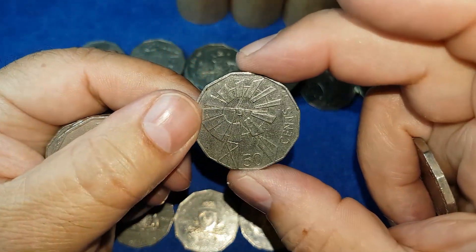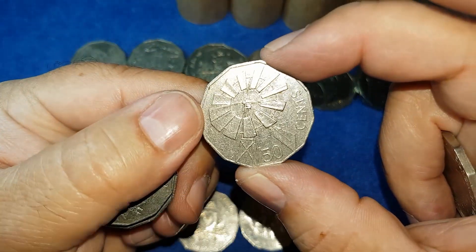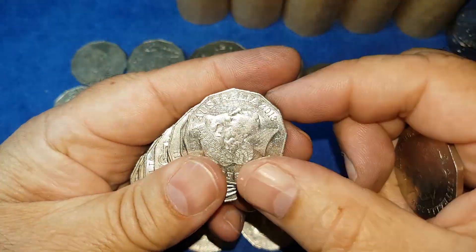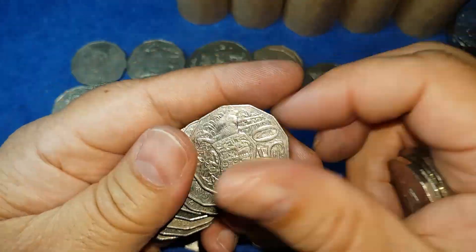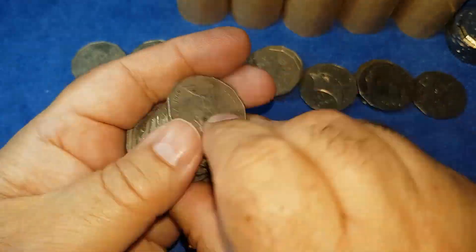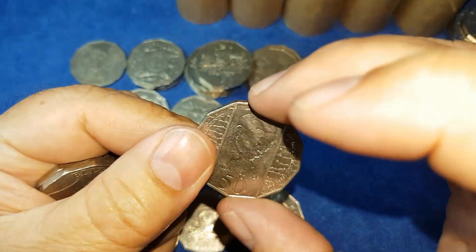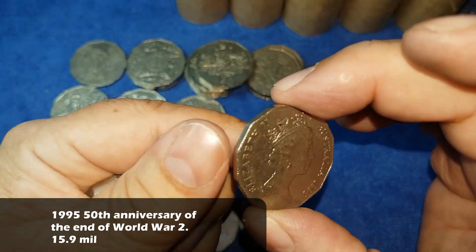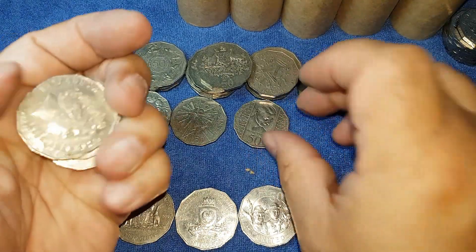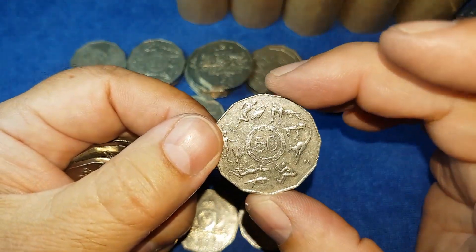For the first time today we have a Year of the Outback from 2002. And from 1995, for the first time today, the 50th anniversary of the end of World War II, with a portrait of Weary Dunlop on the front — one of Australia's pre-eminent war heroes from the Second World War.